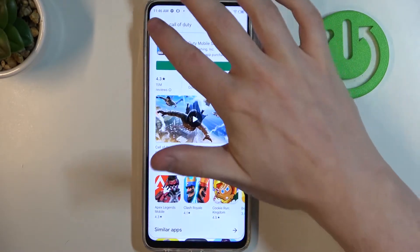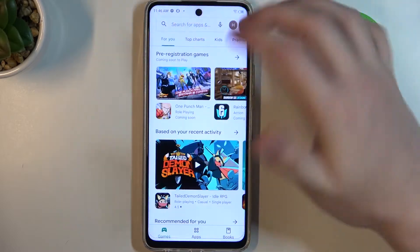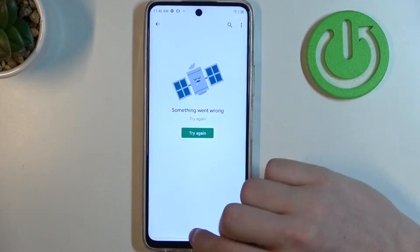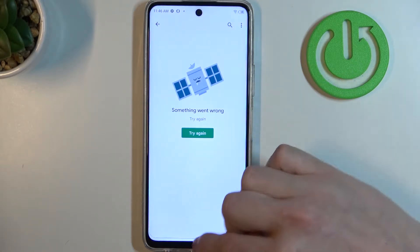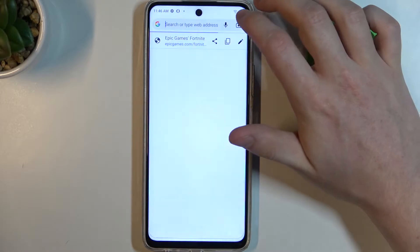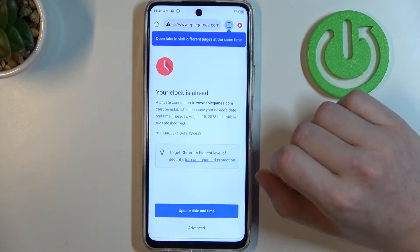So let's check Google Play Store and try downloading any game or app from here. As you can see there's an error. The same is with Google Chrome — if we try to open any website, it won't work.